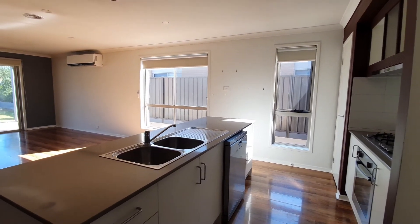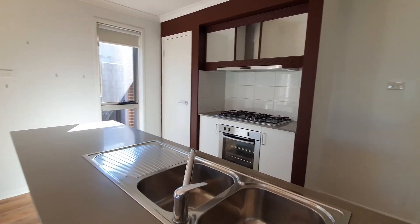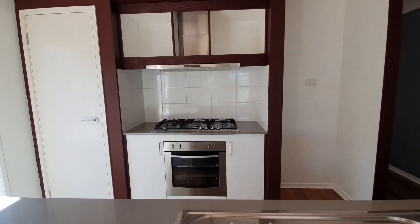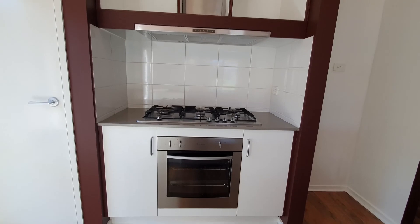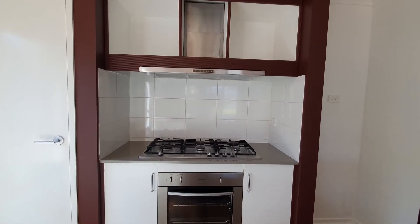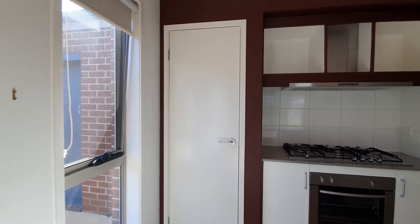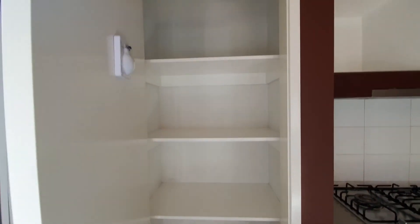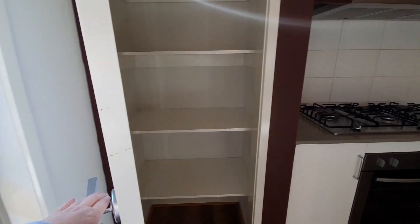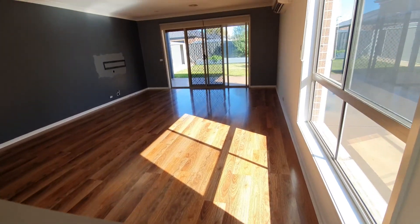As you can see there is a dishwasher, double sink, and island bench. You've got a 600 millimetre stainless steel underbench oven, a five-burner gas cooktop and rangehood, pantry, and wood-look flooring.